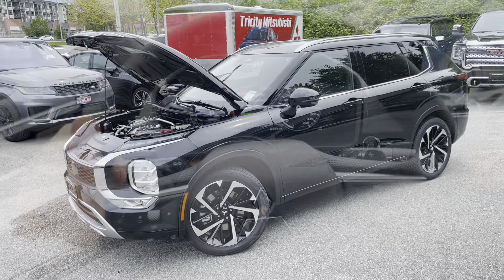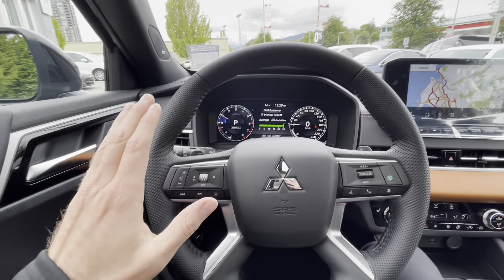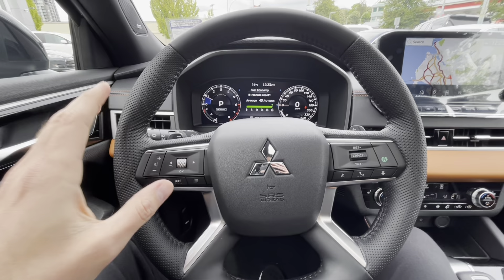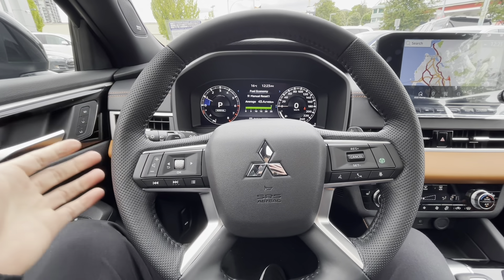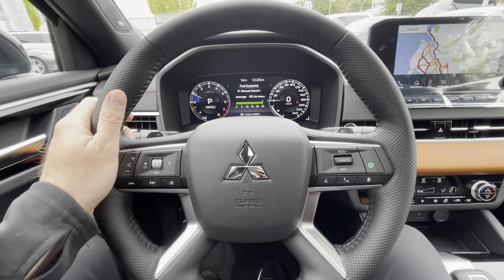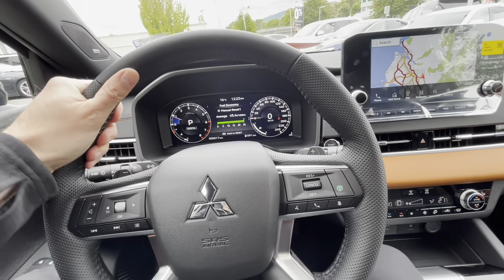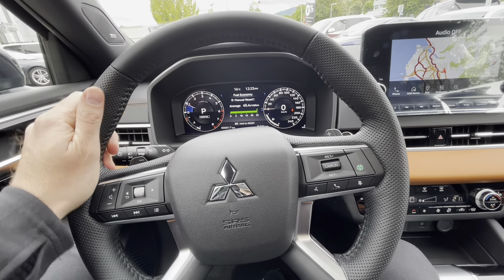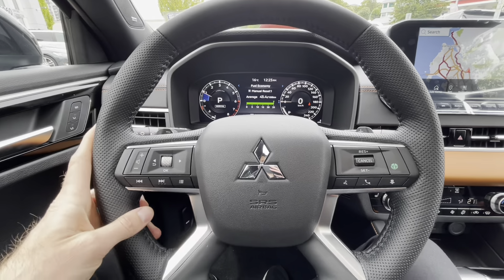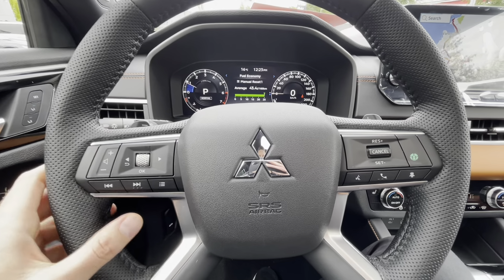The quick answer to what's the oil change interval for the all-new Outlander: it is 16,000 kilometers or 10 months. At least once a year you should be doing it, even if you go below 16,000 kilometers. Here's where you can see that on your vehicle.